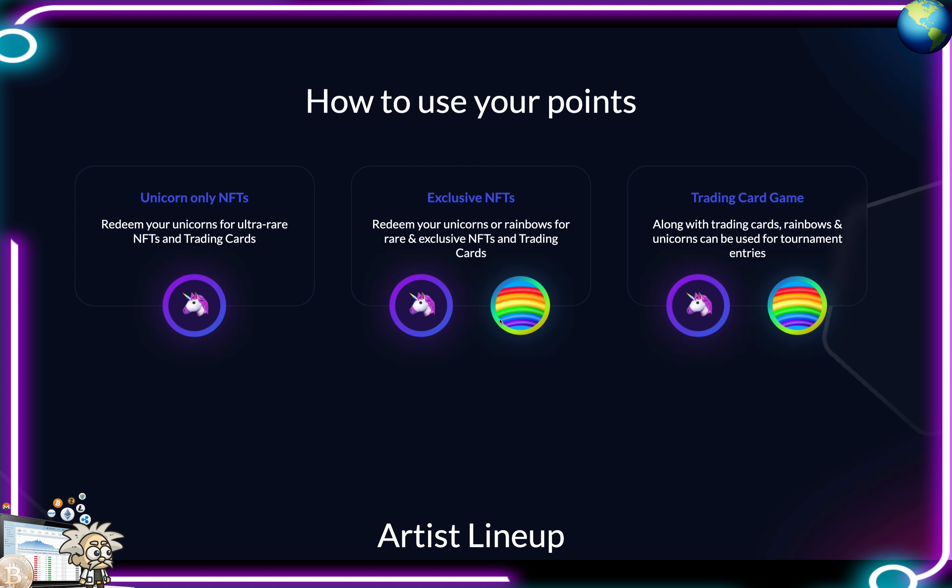How to use your points: unicorn-only NFTs — you can redeem your unicorns for ultra-rare NFTs and trading cards. Exclusive NFTs — redeem unicorns and rainbows for rare exclusive NFTs and trading cards as well. A trading card game — along with trading cards, rainbows and unicorns can be used for tournament entries.